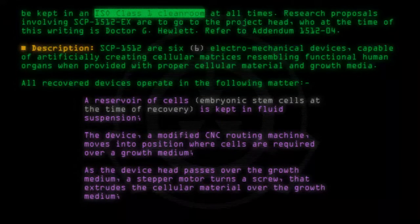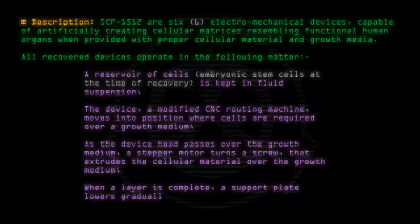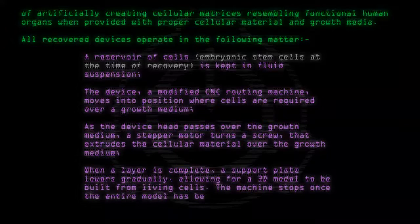As the device head passes over the growth medium, a stepper motor turns a screw that extrudes the cellular material over the growth medium. When a layer is complete, a support plate lowers gradually, allowing for a 3D model to be built from living cells. The machine stops once the entire model has been completed.